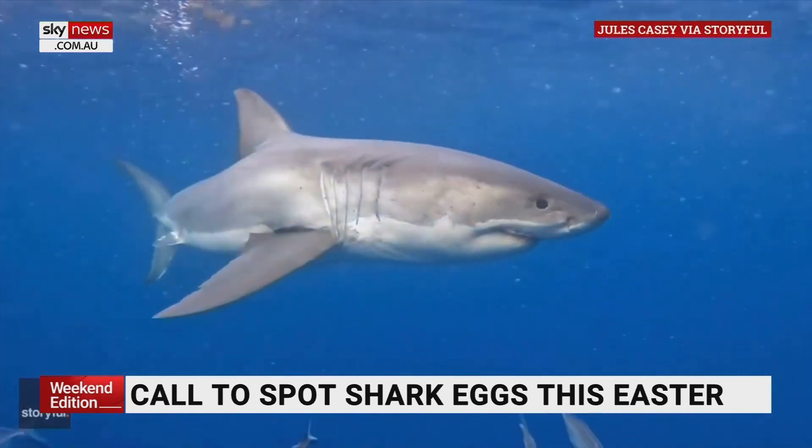But there's still a lot we don't know about sharks. A lot of the egg-laying species aren't really well known, so to be able to work out where they are, we might be able to find important nursery areas where they're breeding.